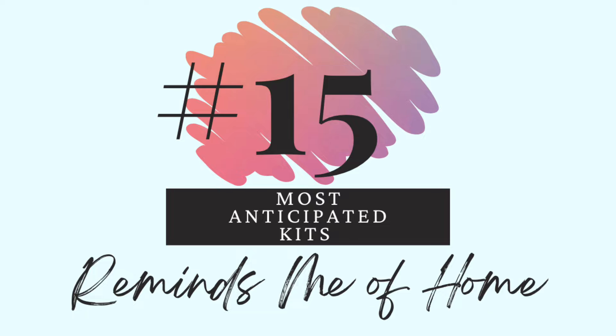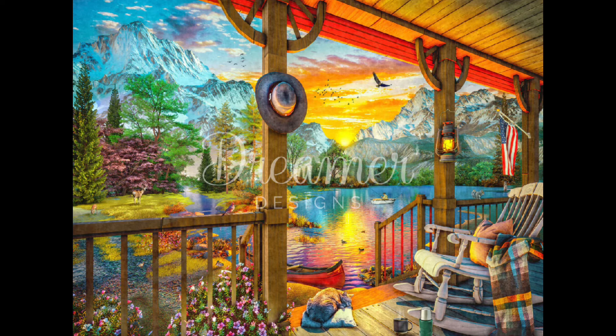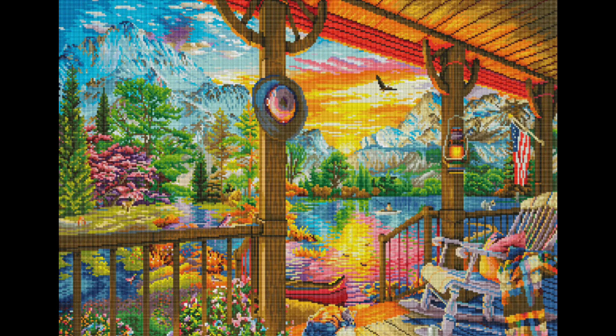Number 15 — this one reminds me of home. This is Cozy Coffee Cabin, a Dominic Davison. It's my first Dominic Davison and I got this from Robin — oh my gosh Robin thank you so much. This is pretty sure my husband's favorite kit we've ever gotten. Here is the rendering. It does totally remind me of home — lakeside, with the mountains and everything. Absolutely love it.